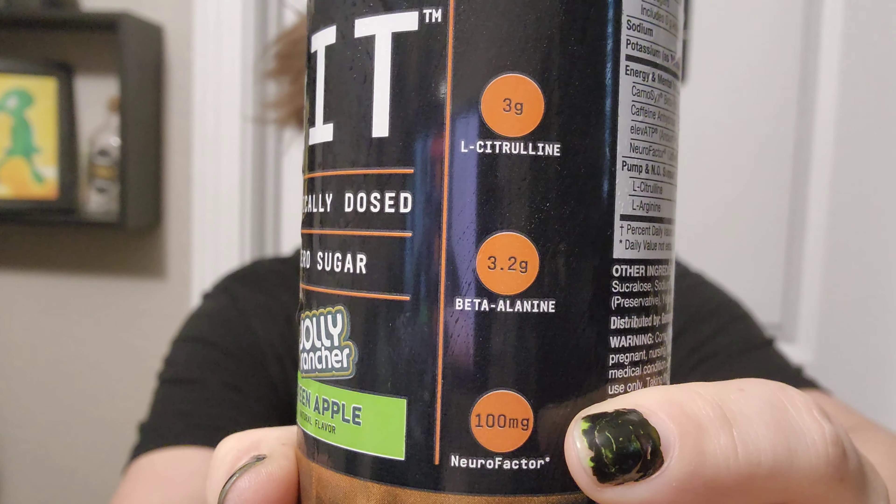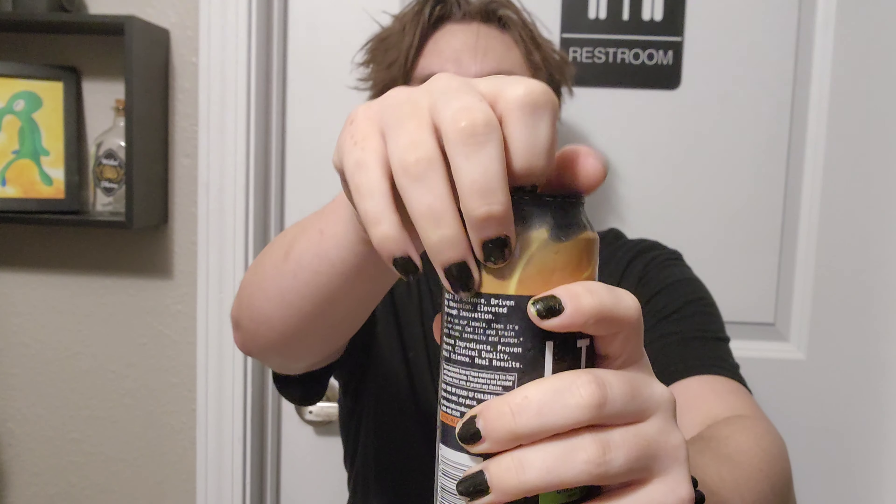But it's Jolly Rancher so I'm going to try it. Hopefully it's good. It has 250 milligrams of caffeine, and it has some other things that I can't pronounce. Big word. Big word. Is that even a word?